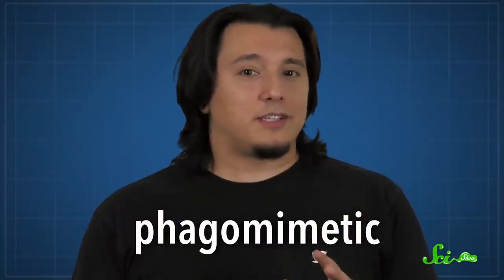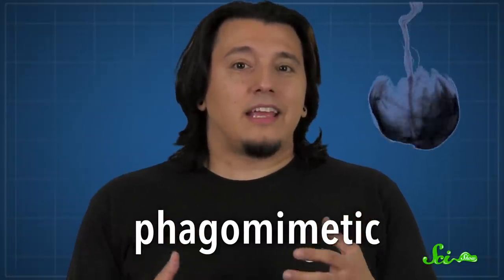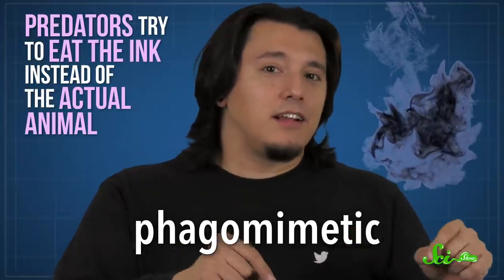And those amino acids? They're believed to have a phagomimetic role — that's fancy biologist-speak for making the ink taste like food, so predators try to eat it instead of the actual animal. Though that's not the most elegant way these animals can use their ink as a decoy.